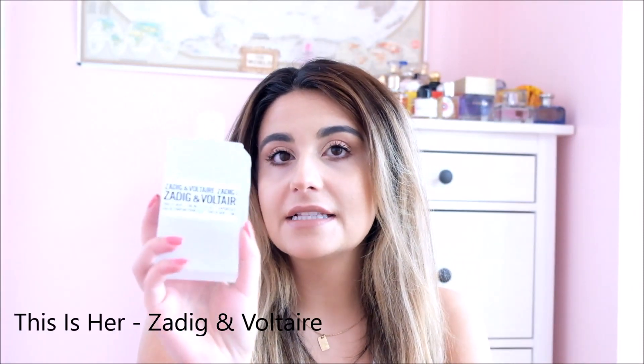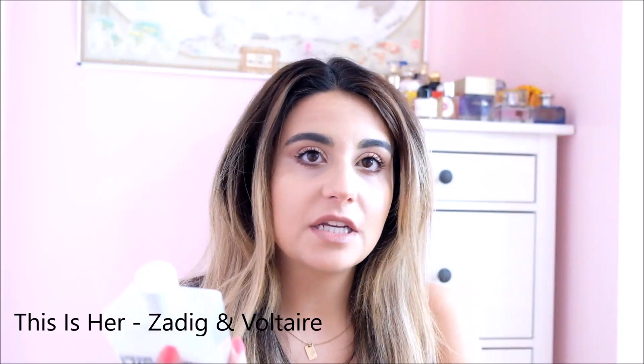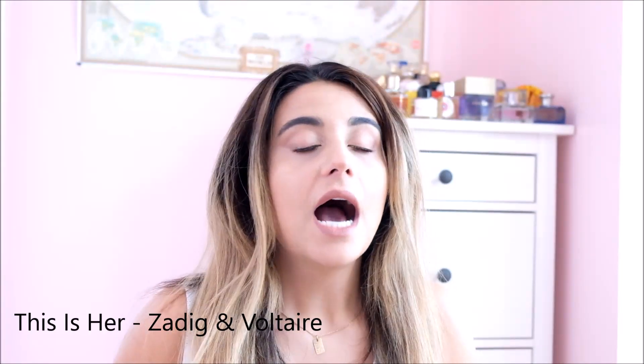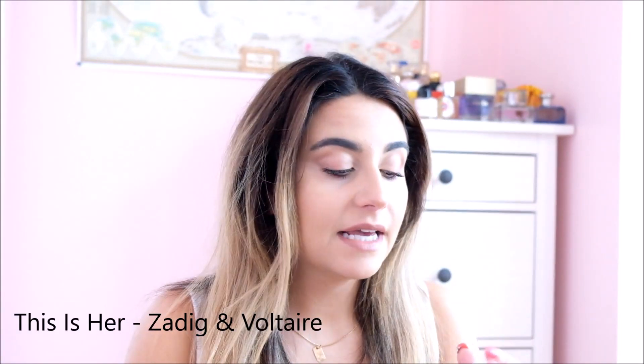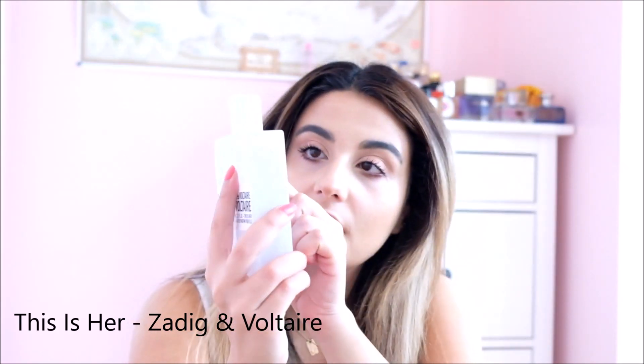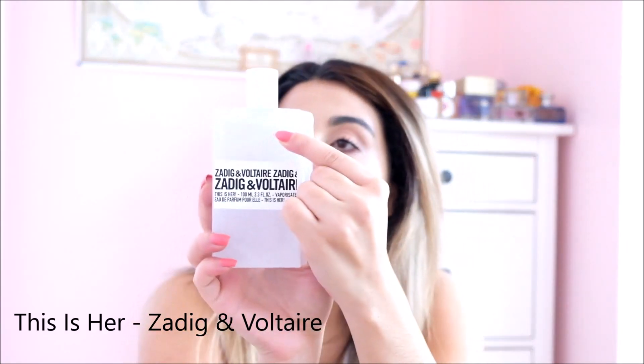So the first one — I feel like I'm just going to get it out of the way. You've heard about it time and time again but I haven't done a full second impressions on it. This is "This Is Her" by Zedek and Voltaire. I've talked to so many of you about it in the comments and in other videos. I liked it when I first hauled it — I definitely did, I was expecting not to — and I still do. I'm up to here on it now, which is crazy because I have so many fragrances and I've made a pretty good dent in this.